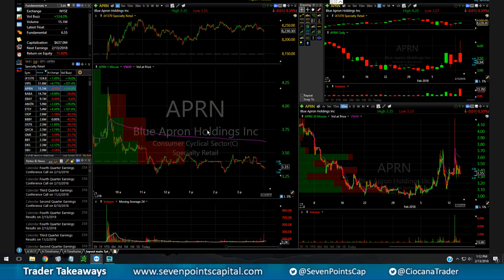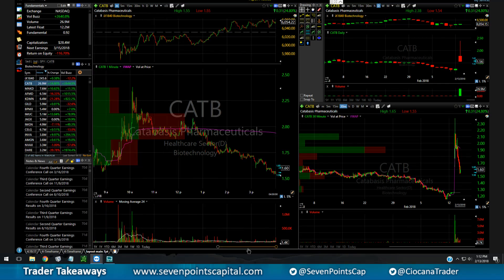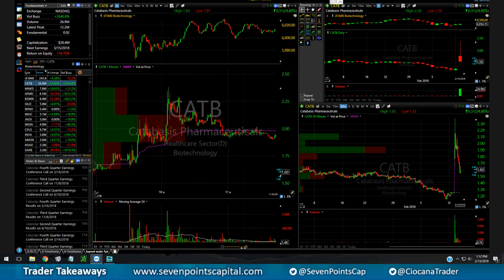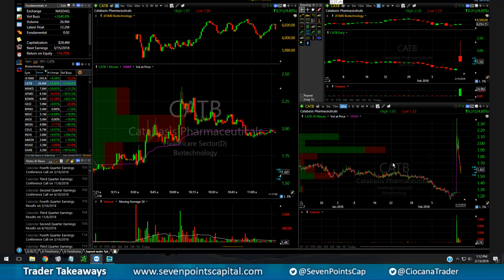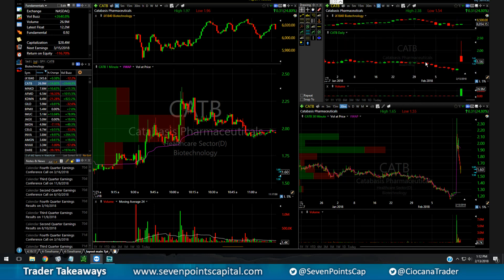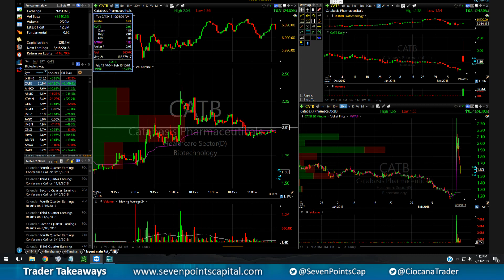My loser today was CATB — this one gave me a lot of headache. Looking at the daily chart, every time it pops it gets sold right back down. It's a no-brainer — probably has a bunch of bag holders selling into volume. So I started shorting into the second wick and then adding once it cracked a key level.